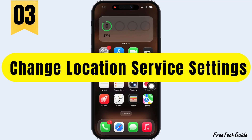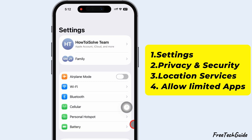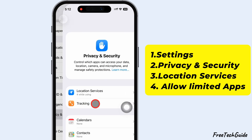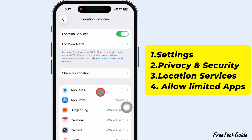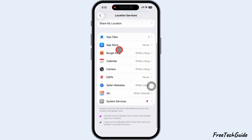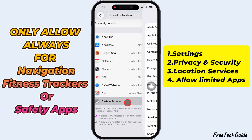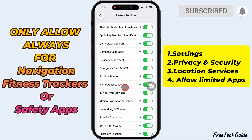The third tip is to change your Location Services settings. Launch the Settings app. Scroll down and tap Privacy and Security. Then tap Location Services. Check each app and set it to 'While Using the App.' Only allow 'Always' for apps that truly need to run in the background, like navigation, fitness trackers, or safety apps.